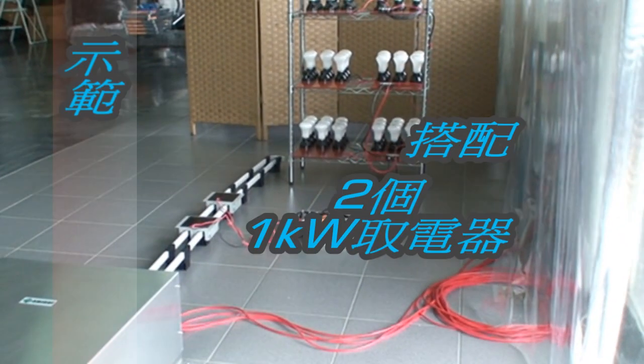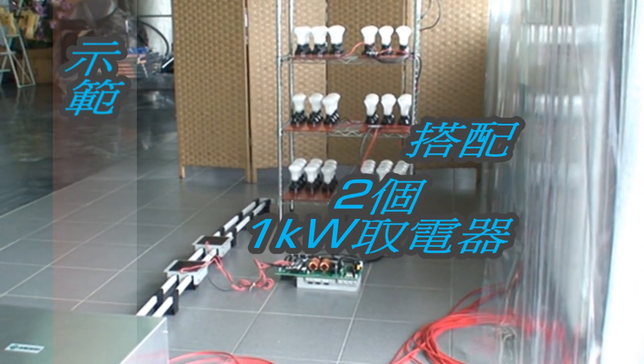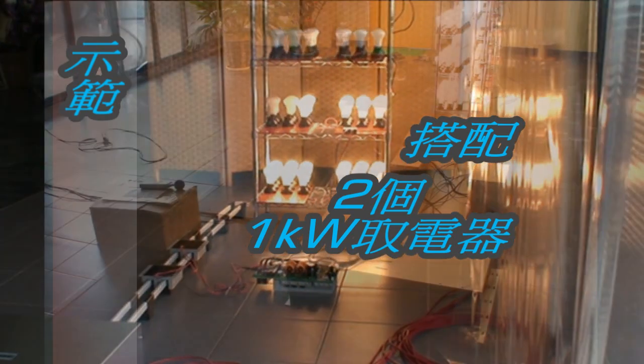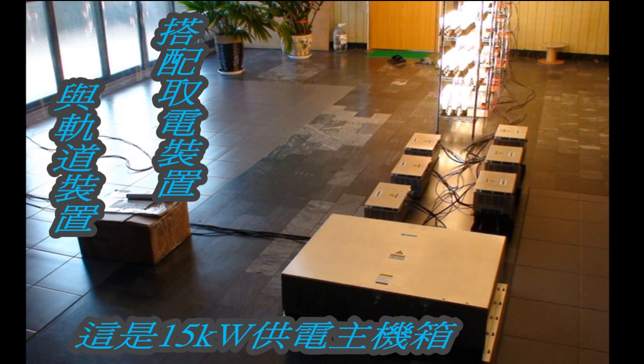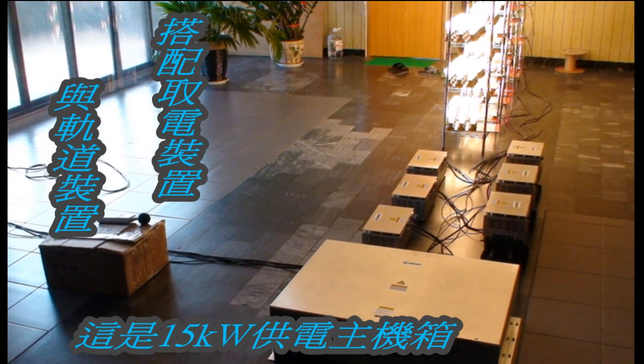This is the 5 kW power supply along with 2 1 kW pickups. This is the 15 kW non-contact power track system.